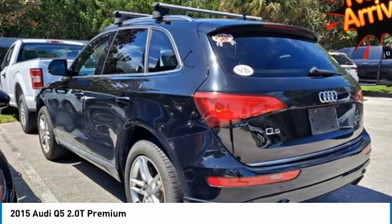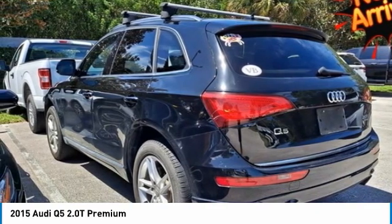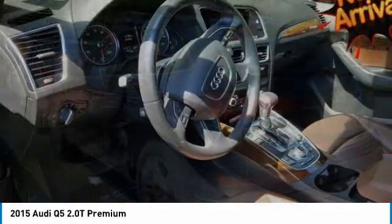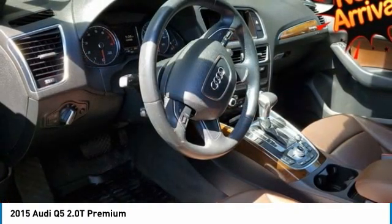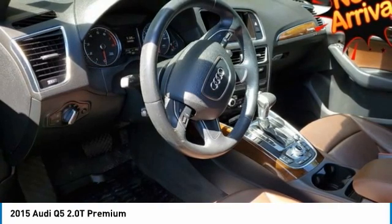Security system, speed control, speed sensing steering system, spoiler, steering wheel mounted audio controls, tachometer, telescoping steering wheel, tilting steering wheel, traction control, trip computer, turn signal indicator mirrors. Recent arrival.